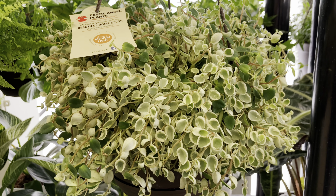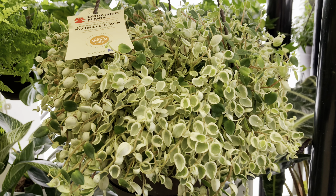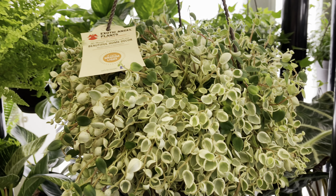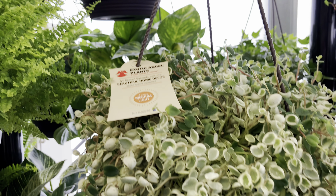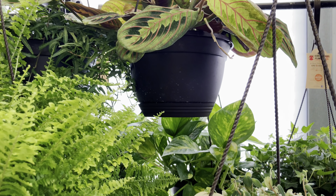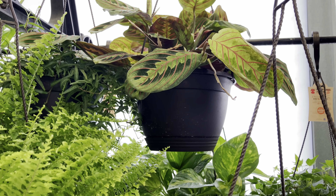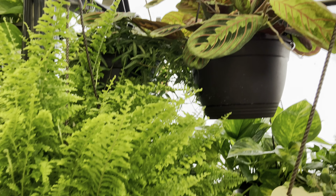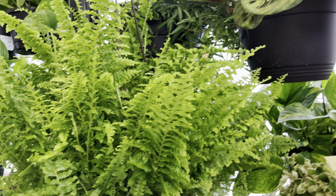This is a peperomia — it is variegated and it looks so beautiful. This is a Costa Farms ten-inch hanging basket. Up here is a red maranta that doesn't look so well, and some ferns right next to it.